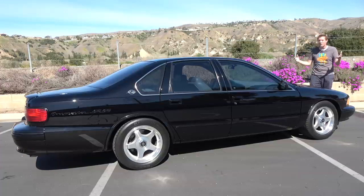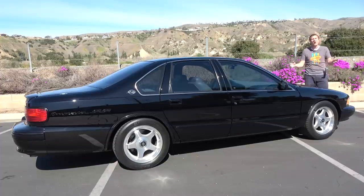Today I'm going to review it. First, I'm going to take you on a tour of this car and show you all of its interesting quirks and features. Then I'm going to get it out on the road and drive it. And then I'm going to give it a Doug Score.